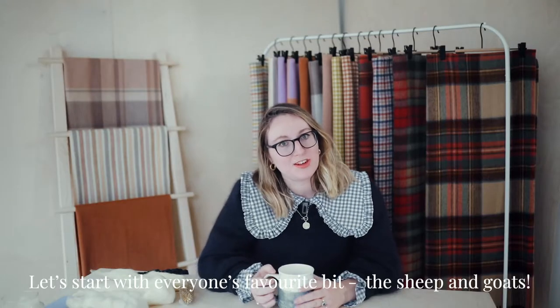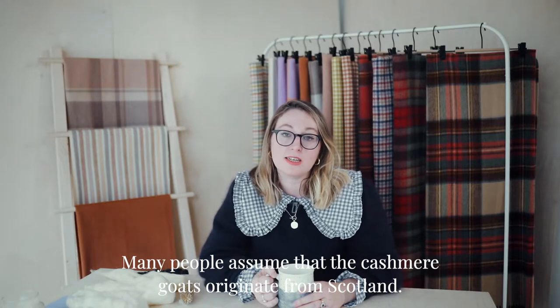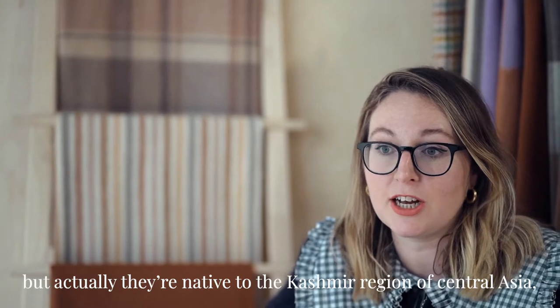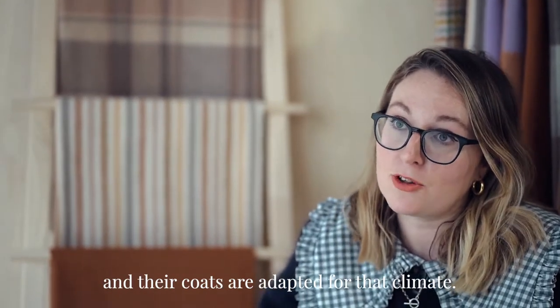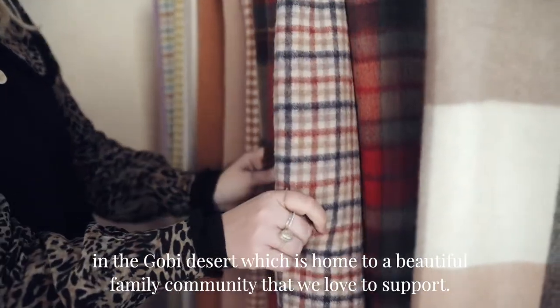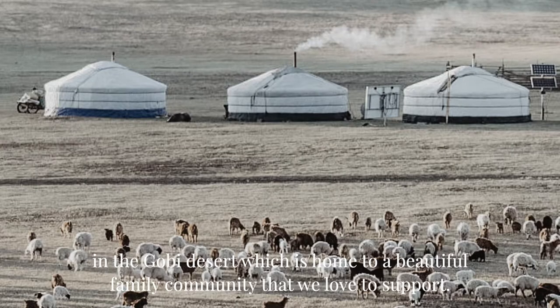Let's start with everyone's favourite bit — the sheep and the goats. So many people think that the Cashmere goats originate from Scotland, but actually they are native to the Cashmere region of Central Asia and their coats are adapted for that climate. Our goats and sheep are raised on the traditional family farm of our partner mill in the Gobi Desert, which is home to a beautiful family community that we love to support.